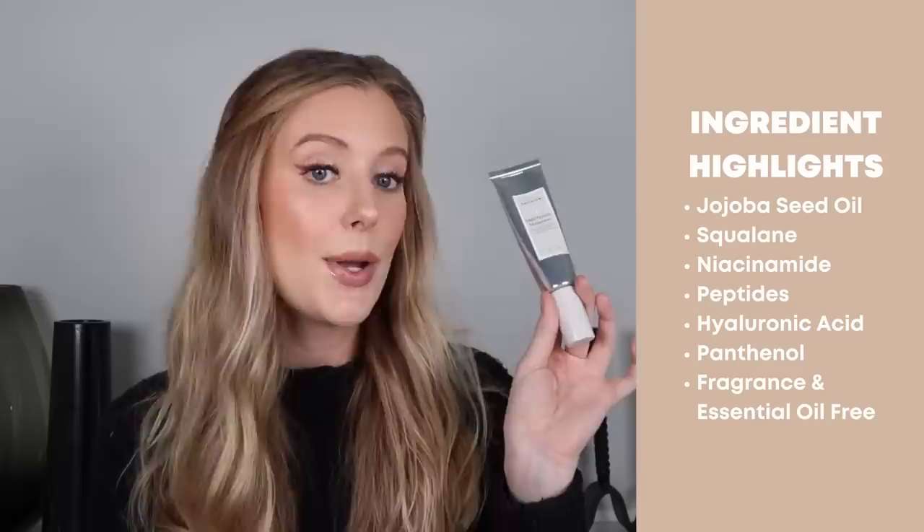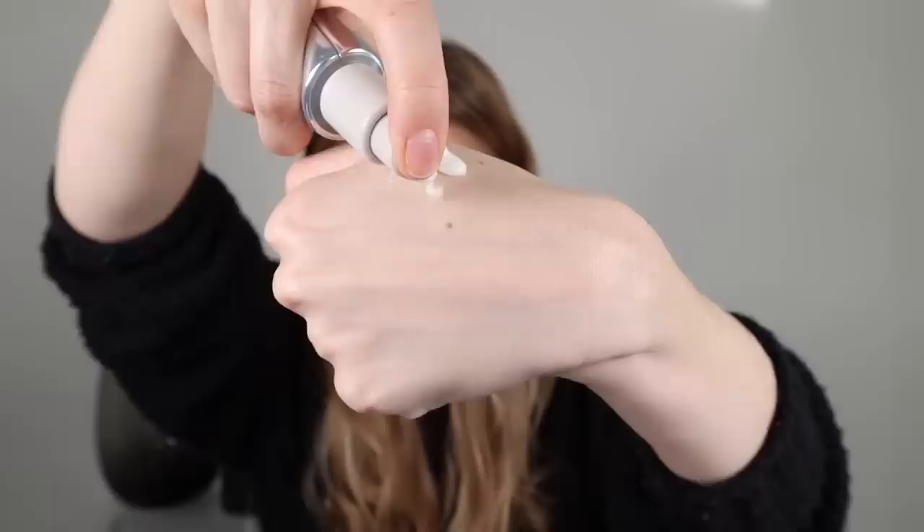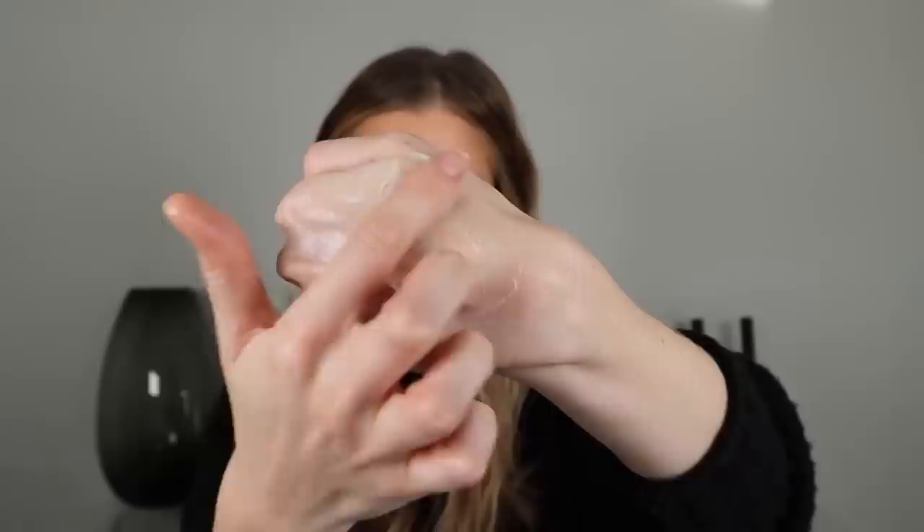Next is the Naturium Multi-Peptide Moisturizer, which is not a new product but one I've continued to hear really good things about. I finally tested it out and I really, really love it — I've been reaching for this all the time. This has jojoba seed oil, squalane, niacinamide, peptides, hyaluronic acid, and panthenol. It's a lightweight cream that works perfectly for me in both morning and night, and similar to Klairs, it just layers so nicely on the skin and works really well with sunscreens and any makeup I put on top of it.